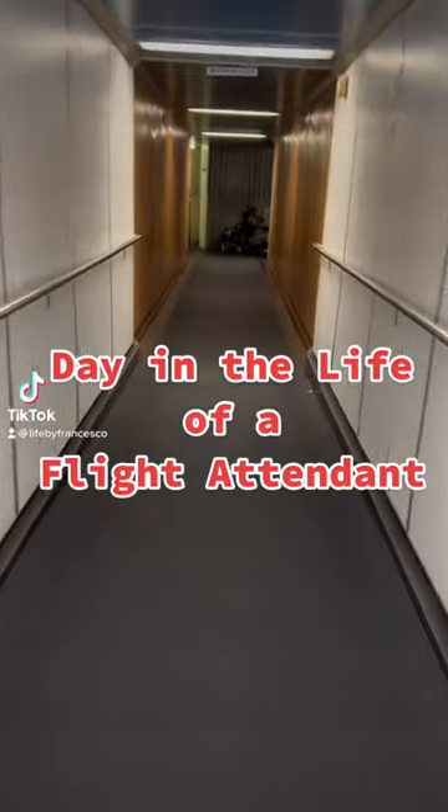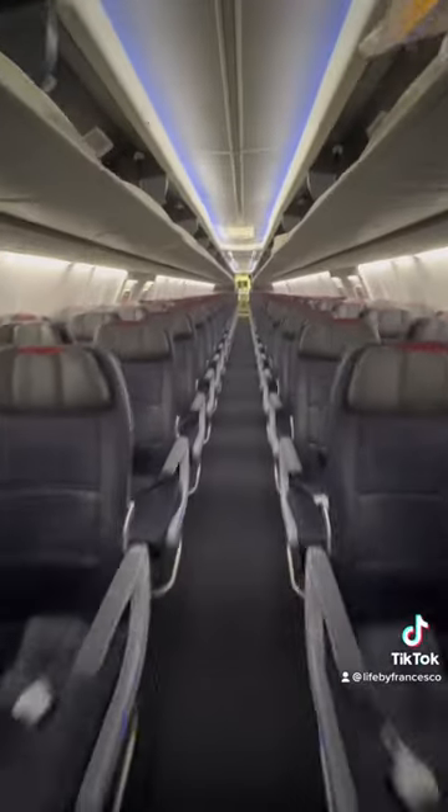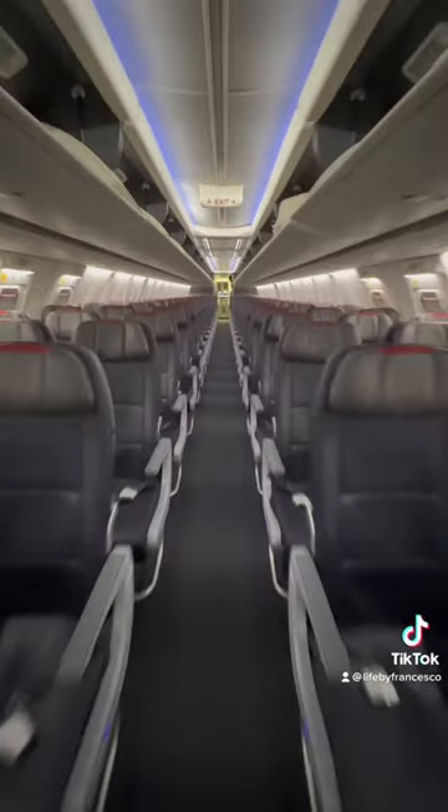Welcome to a day in the life of a flight attendant. Today I am working two flights, starting my morning off in Houston and flying to Charlotte.